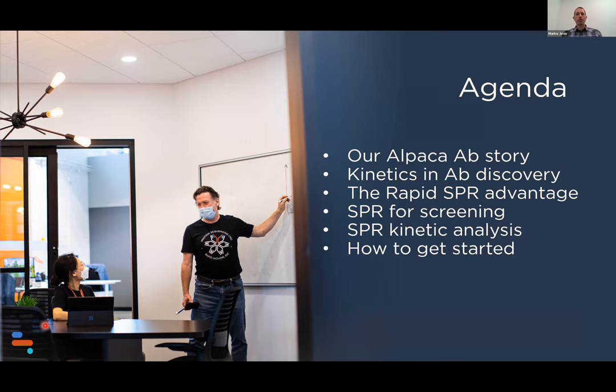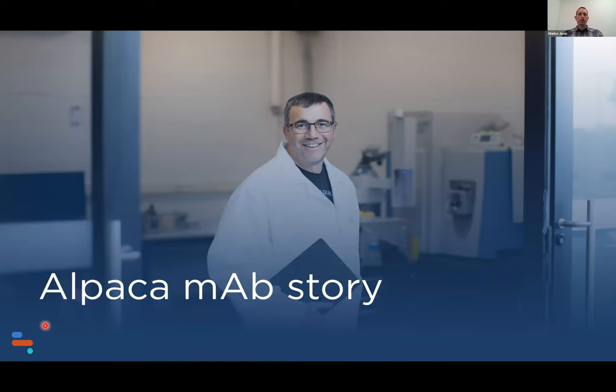We have a very exciting development on the polyclonal sequencing front that we would like to share with you today. We'll use that story as a backdrop to explore the importance of kinetics in the full antibody discovery pipeline — how it can accelerate research and lead development all the way to preclinical and clinical trials. We will touch on the unique advantage of our rapid SPR service for screening initial lead candidates through to full characterization, epitope mapping, and binning.